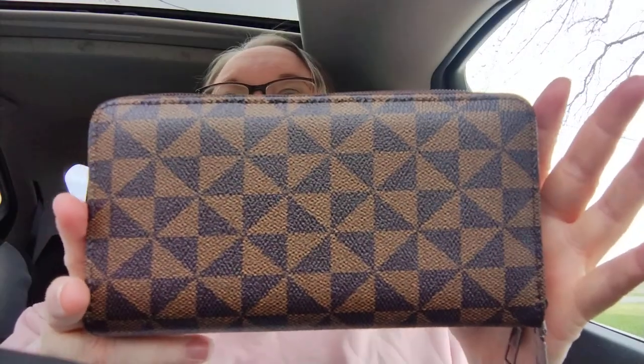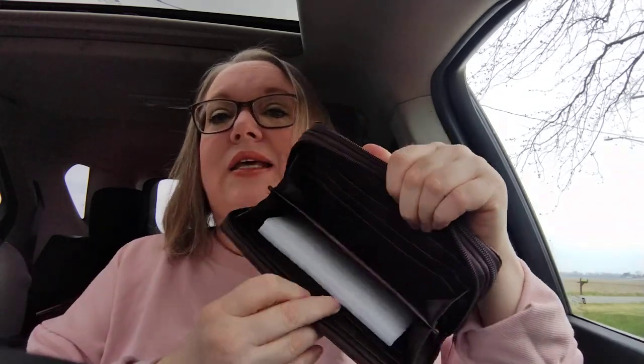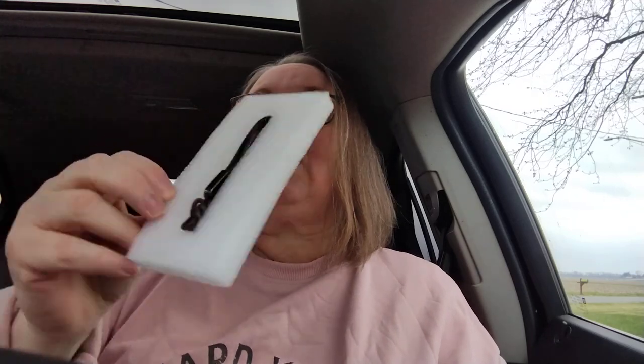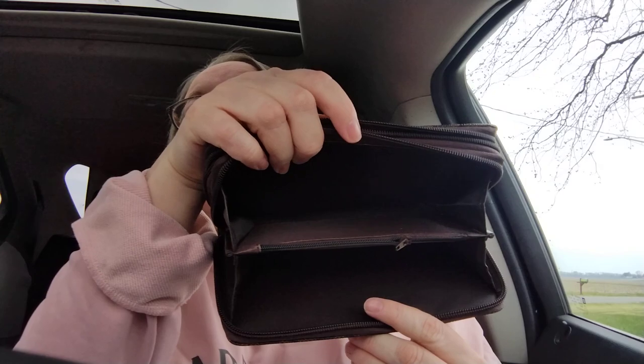Staying on that same theme, I had to order the matching wallet because I thought it was fabulous. It was $2.79. This is a nice set — I love it. It's got the normal pockets inside, two zipper sides, and it also came with a little wristlet. I think this is going to be a great set to use. I just changed into a camo one I love for spring, but I may just have to change into this one to try it out.